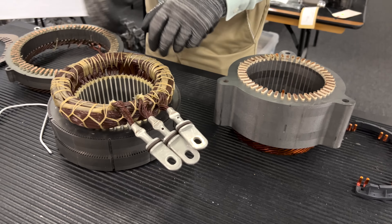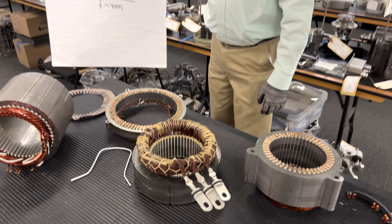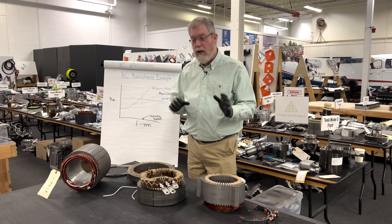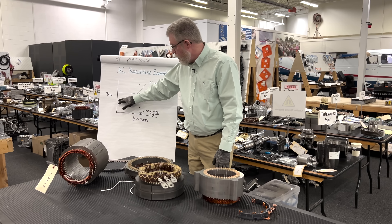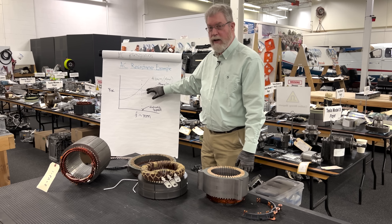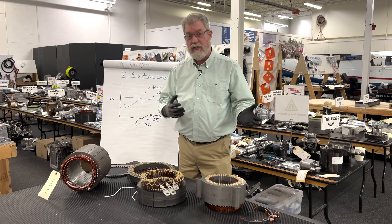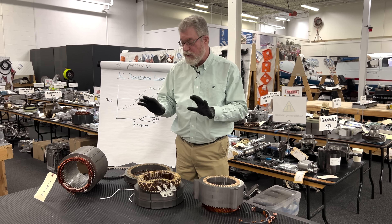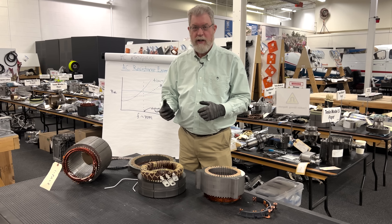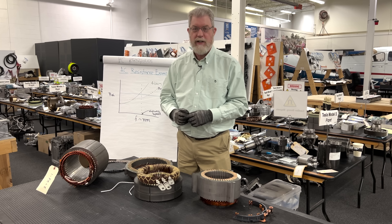Indeed, Tesla's latest motor has moved to a bar wound design with two-millimeter cross-section bars. So we now have a little more insight into the direction for the industry — bar wound designs are giving up a little of the low-speed advantage in order to retain the advantage out to higher speed. At Monroe & Associates, it's important to understand not just the cost and physical and manufacturing differences, but the underlying physics driving these decisions, so we can make good projections about where our customers need to be in the future.